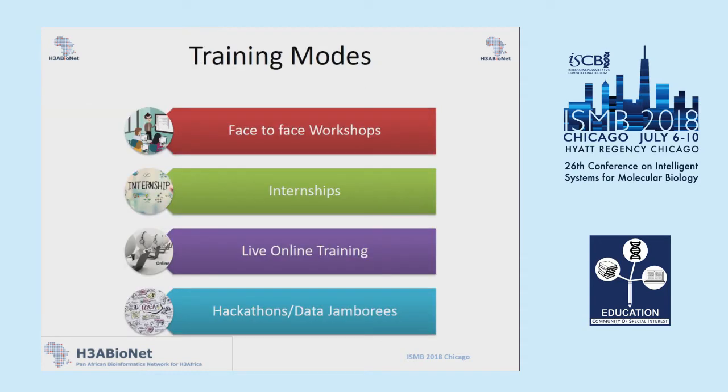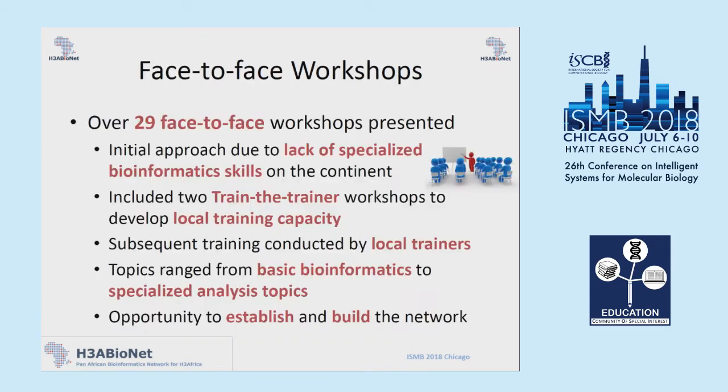Keeping this in mind, we decided to explore multiple modes for providing training within the network. These are the four modes that we ended up using, and I'm going to unpack each one in a bit more detail, and then tell you about the impact of each of these different types of training modes.